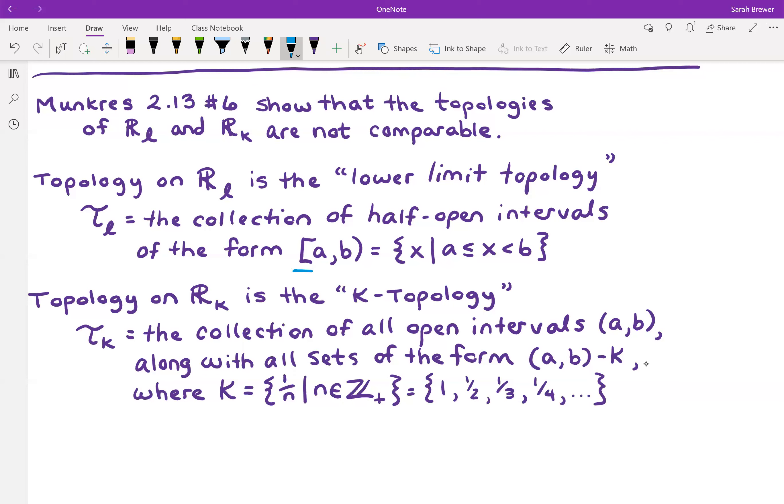The K-topology is kind of weird. It contains all the sets from the standard topology — all those open intervals — and it also contains sets that are open intervals minus any rational numbers of the form 1/n for positive integers n. So it's an open interval that has holes wherever you have a number of the form 1, 1/2, 1/3, 1/4, 1/5, and so on.